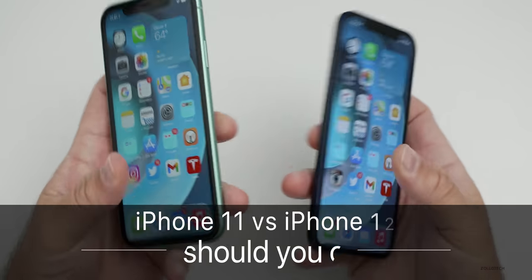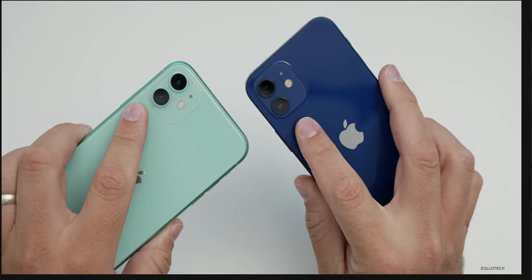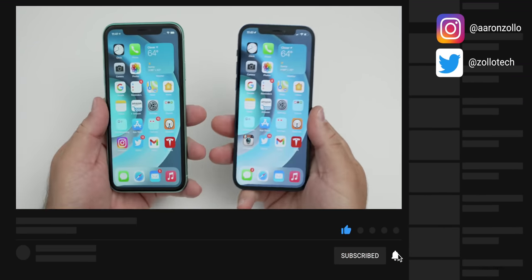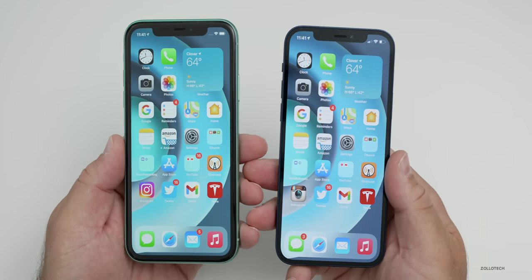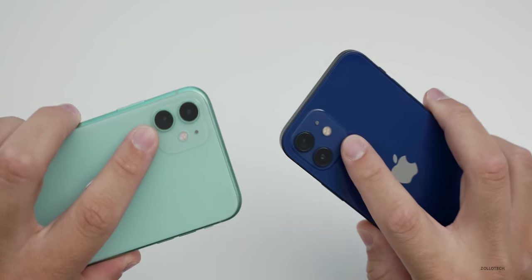Hi everyone, Aaron here for Zollotech. The iPhone 11 and iPhone 12 are both similar in many ways and also a little bit different in many ways. I wanted to help you decide which one is right for you. We're going to talk about everything from the displays to the price, to the battery life, the cameras and more.